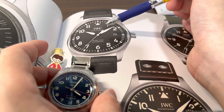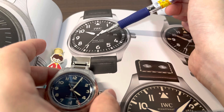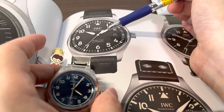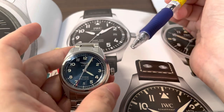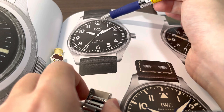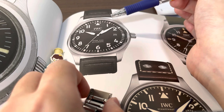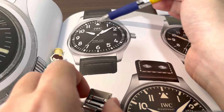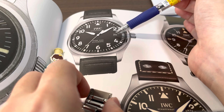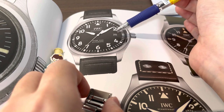All these improvements come at a price: the IWC Mark 20 retails for SGD $8,200, a $1,400 increase from the Mark 18, putting it even further ahead of the Longines. And one problem that hasn't been solved is the loom — it's still only lumed at 12, 3, 6, and 9 o'clock. I think IWC is saving the fully lumed dial for the Big Pilot, but seriously, paying $8,000 for the most famous pilot's watch and not getting a fully lumed dial is just not acceptable.